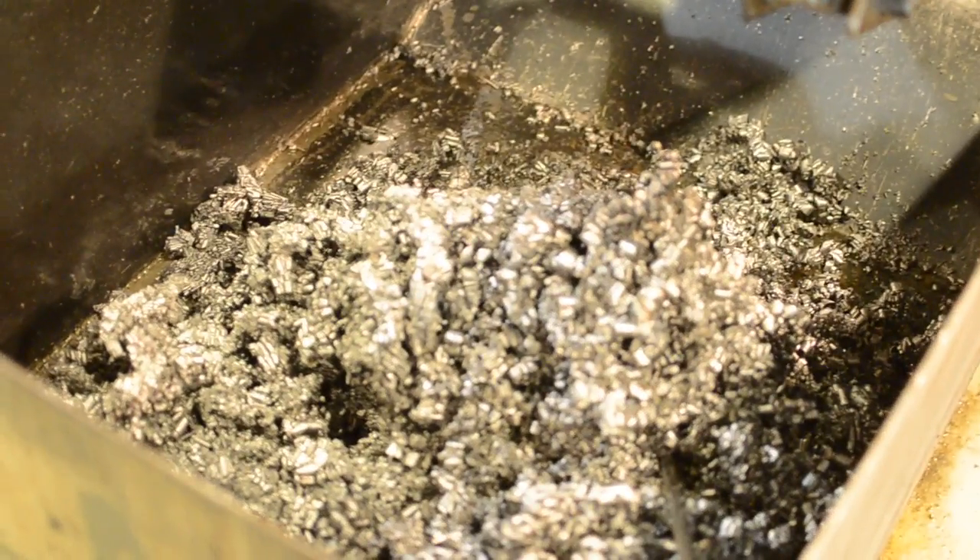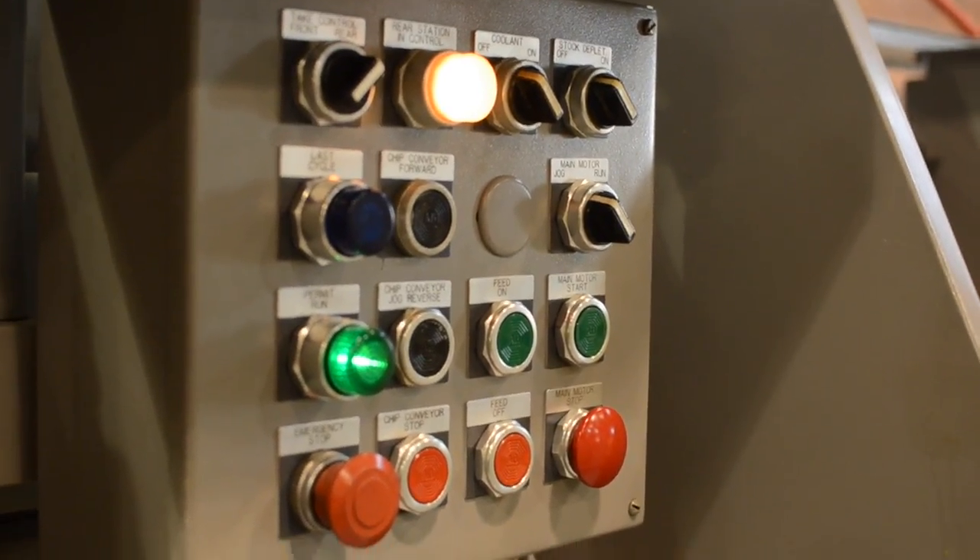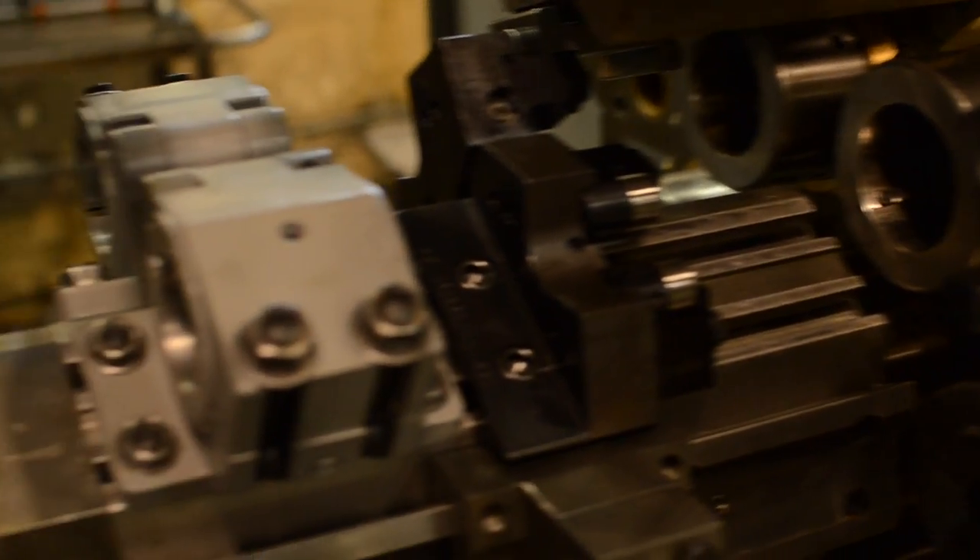Highly reliable and built to last, this machine type has the capability of providing tremendous productivity. This makes Acme screw machining an outstanding solution for long-running, cost-effective manufacturing.